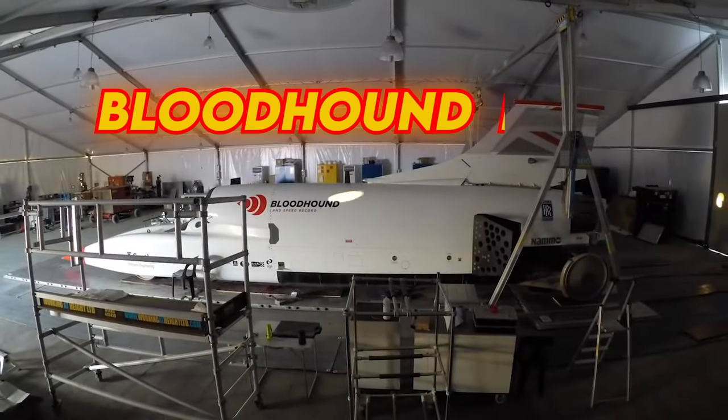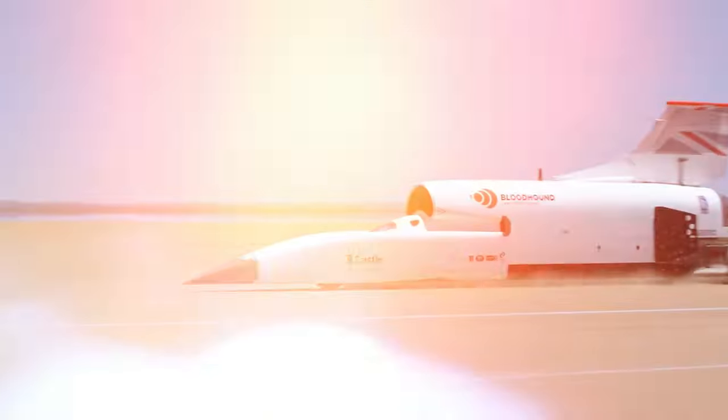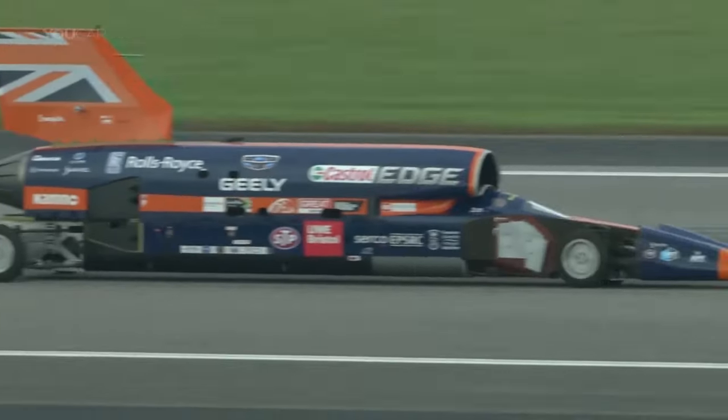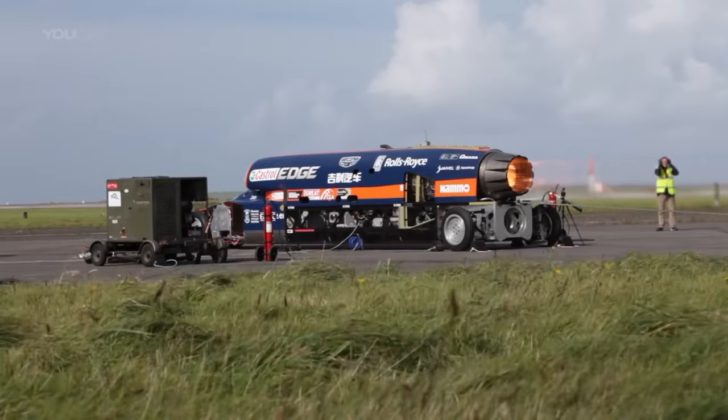What you see here is the Bloodhound LSR, a revolutionary car that comes with the potential to break the 1,000 miles per hour speedometer scale. Even though this machine is on its way to breaking the land speed record, that's not just what it's known for. The car comes with a jet engine that can break the sound barrier.